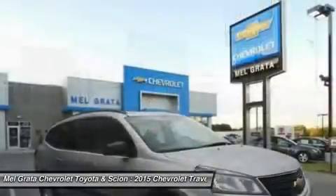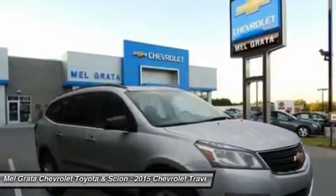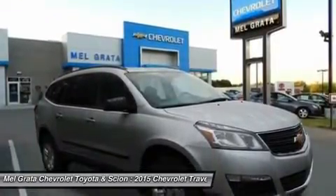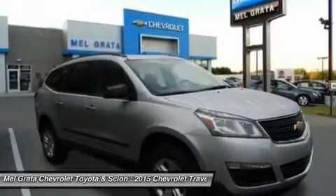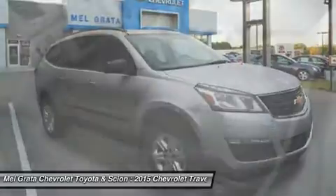The Traverse comes with a 3.6-liter V6 engine with 281 to 288 horsepower depending on the trim you get. In terms of fuel economy, front-wheel drive and all-wheel drive get almost the same gas mileage.